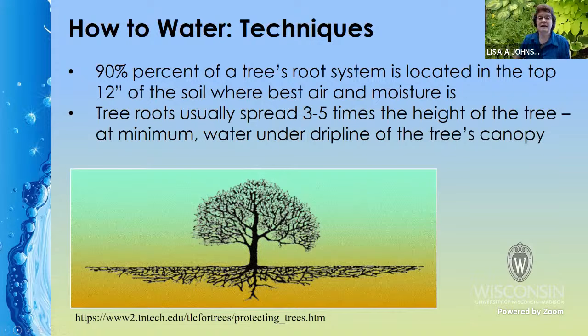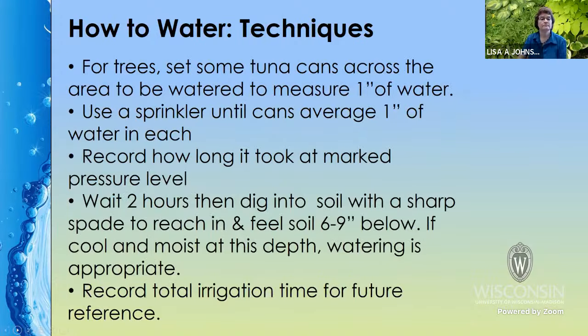With trees, people often ask where to water and how much. Keep in mind that 90% of a tree's root system is in the upper 12 inches, and tree roots can spread three to five times the height of the tree. At bare minimum, you want to water at the drip line of the tree canopy. You can use the tuna can method, but because you want to soak the root zone, wait a couple of hours after you've gotten that inch and check how far down it got. If it didn't get very far, you may want to water again, checking six to nine inches down.